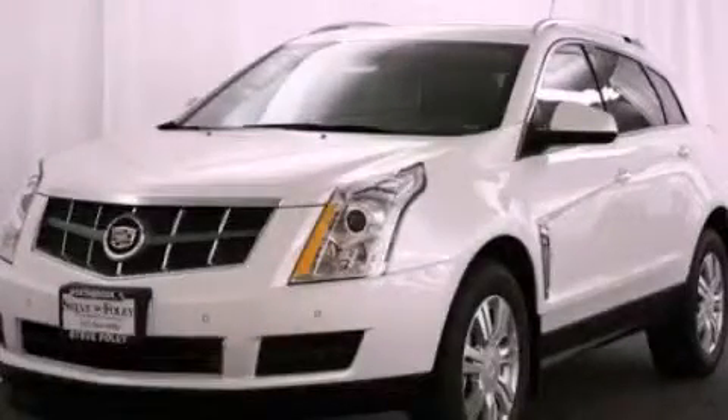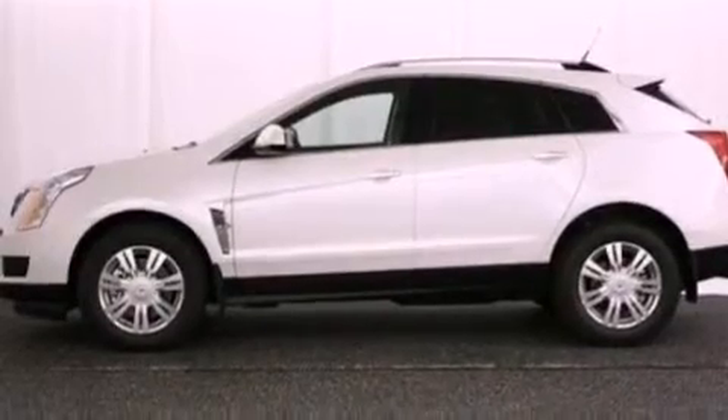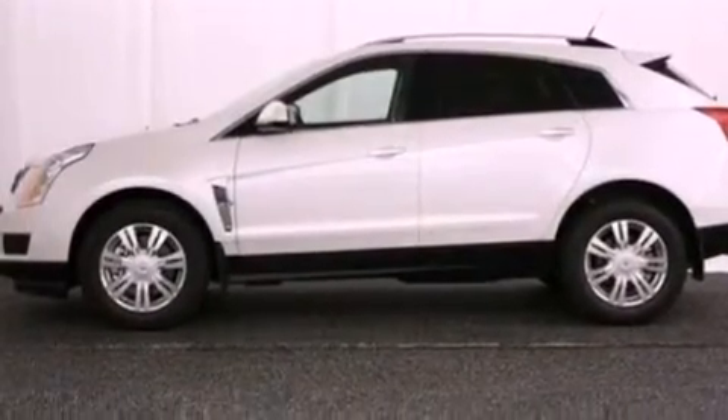This is a brand new 2012 Cadillac SRX, with a great fit and finish. It features a 3.6 liter 6-cylinder engine and an automatic transmission.